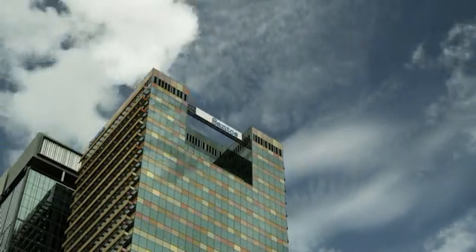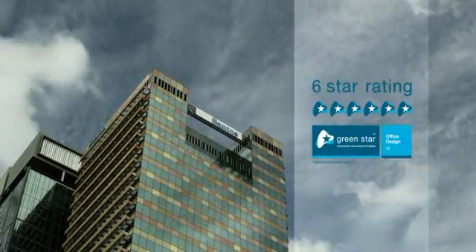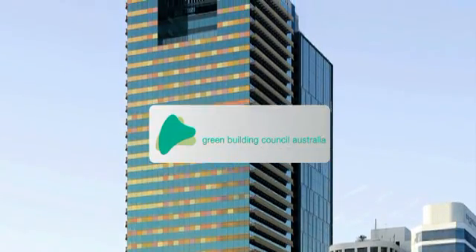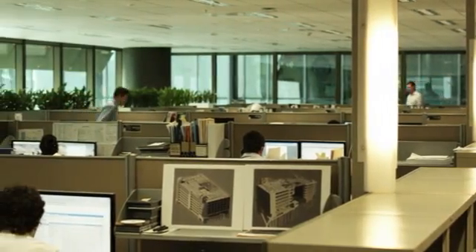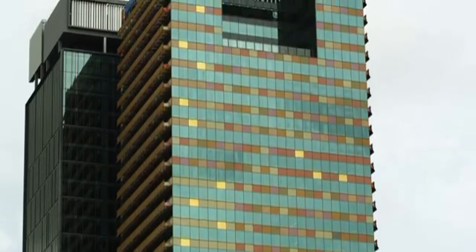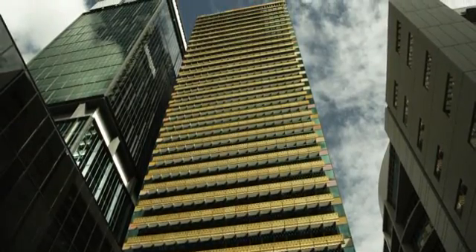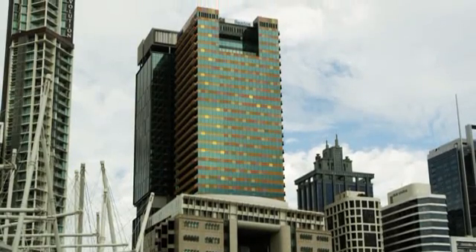Upon completion of Santos Place, the project was awarded the prestigious six-star Green Star as-designed and built rating from the Green Building Council of Australia. Now that the building is occupied and operational, Santos Place is successfully targeting the five-star NABERS energy rating — making it the largest commercial office building in the country to be awarded both ratings, and an outstanding example of environmentally sustainable design.